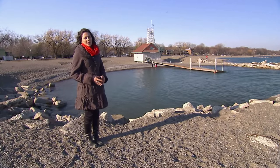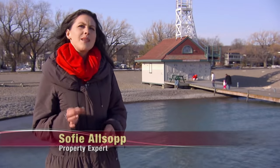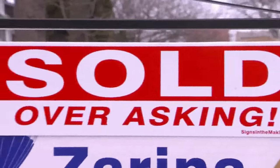Real estate can be a risky business. So if you want to sell your house, it's essential to present it in the best possible light. Buyers are savvy these days and they definitely know what they want. So if you want a quick sale at top dollar, you've got to accentuate the wow factor in your house. Believe me, you will get results.